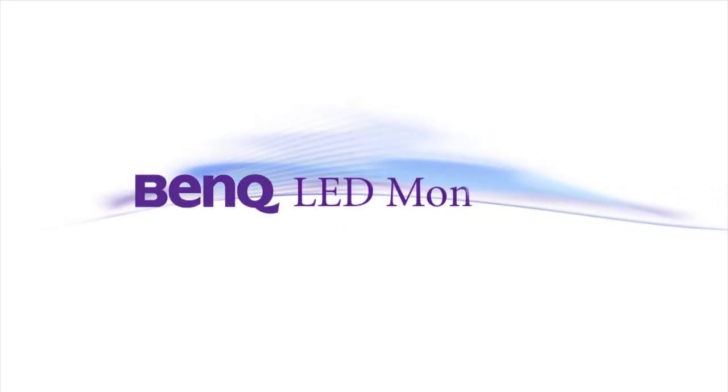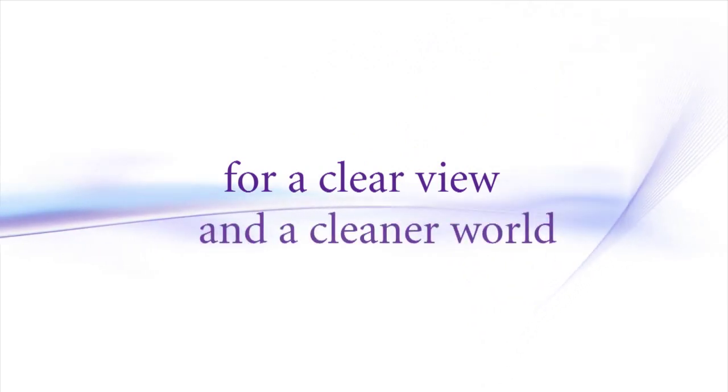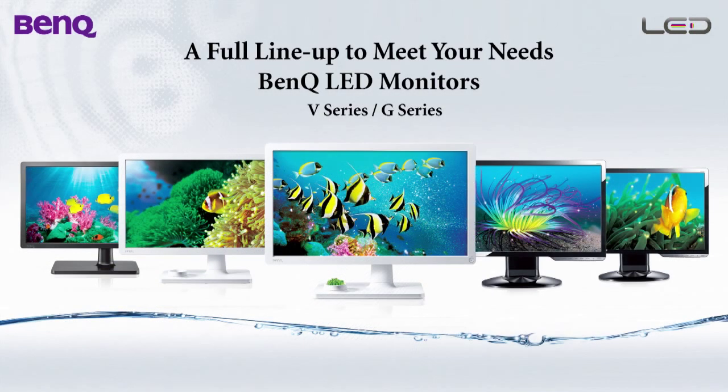BenQ LED monitors — for a clear view and a cleaner world. BenQ, a leading LED monitor brand, is introducing two ranges of all-new LED monitors: the V series and G series, from 15.6 inches to 24 inches.